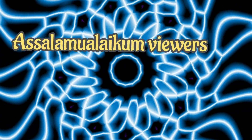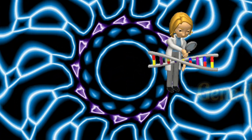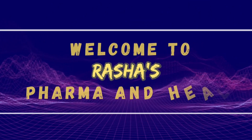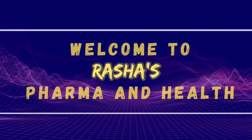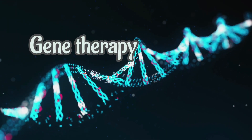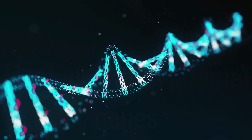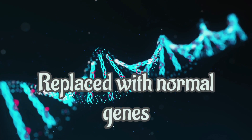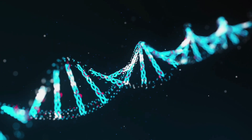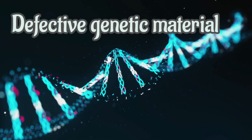Assalamu alaikum viewers, hope you all are doing well. Today we will get to know about gene therapy. Gene therapy is a treatment in which the genes that are missing or not normal in your cells are replaced with normal genes. It is the treatment of disease by repairing or reconstructing defective genetic material.